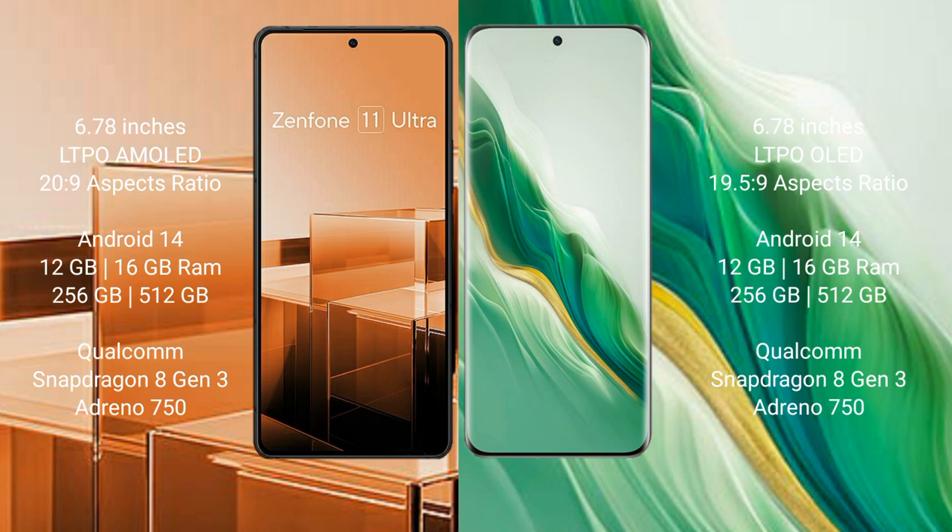Asus Zenfone 11 Ultra comes with 12GB and 16GB RAM options, 256GB internal storage, powered by a Qualcomm Snapdragon 8 Gen 3 processor with Adreno 750 GPU. Honor Magic 6 also comes with 12GB and 16GB RAM options, 256GB internal storage, Qualcomm Snapdragon 8 Gen 3 processor, and Adreno 750 GPU.